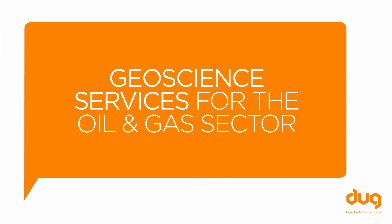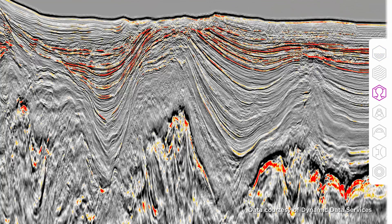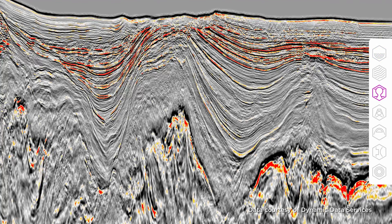Doug is a global geosciences company serving the oil and gas industries. We are always at the cutting edge of technology, striving for improvement and efficiency to deliver the best for our clients.